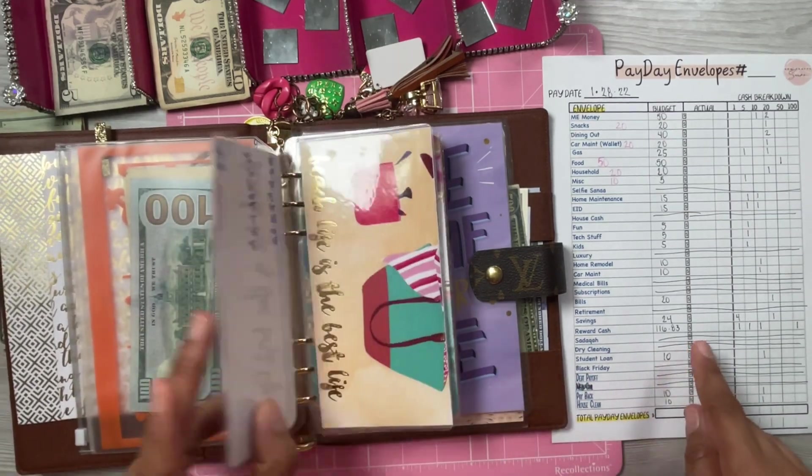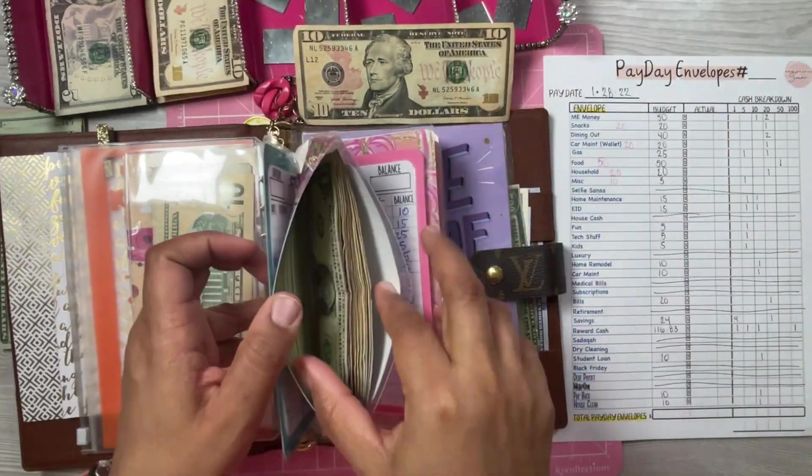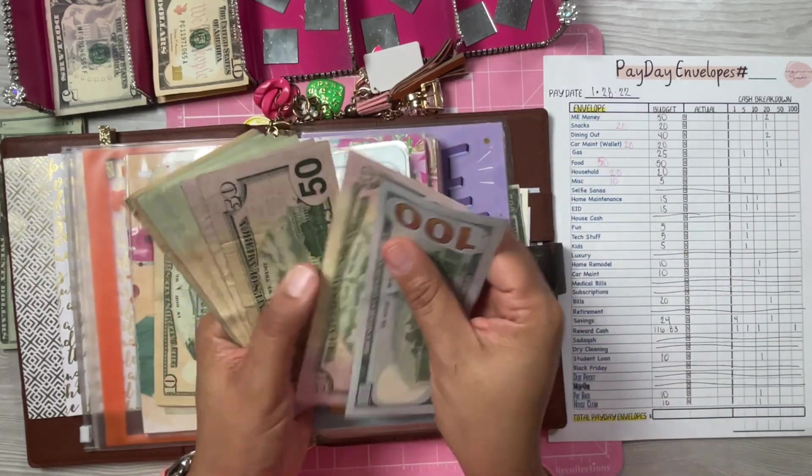Dry cleaning is not getting anything. Student loans is going to get a $10.